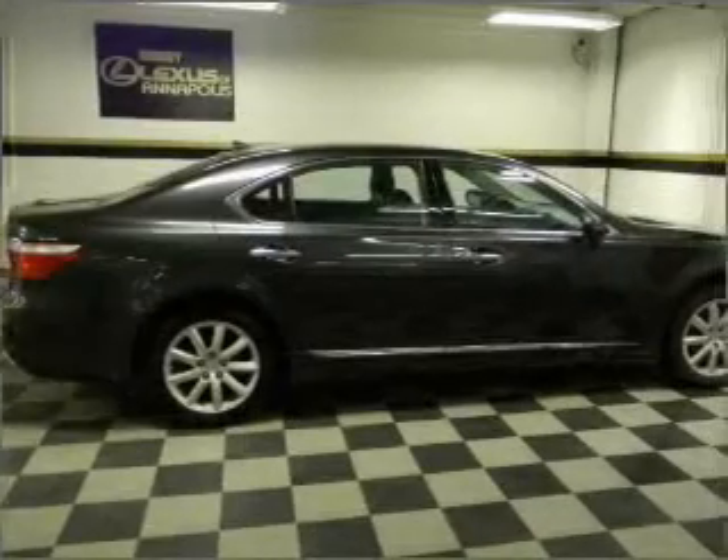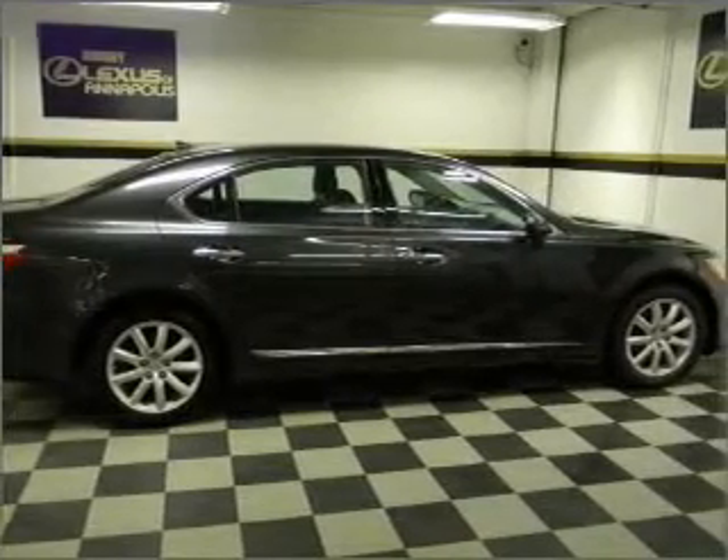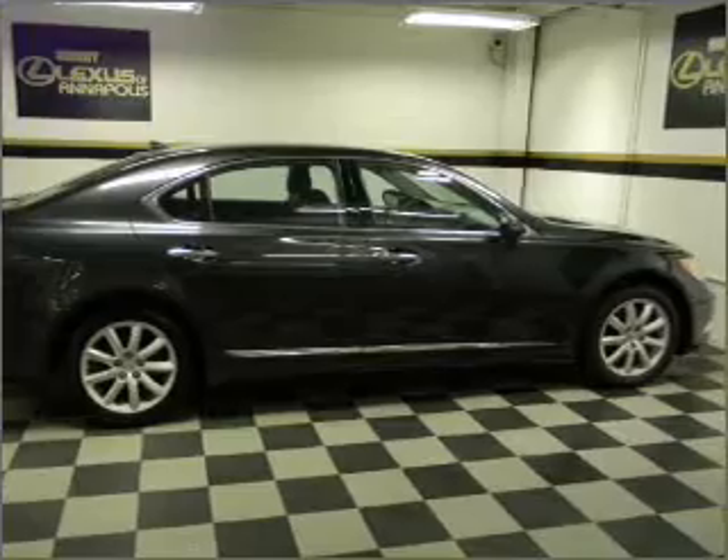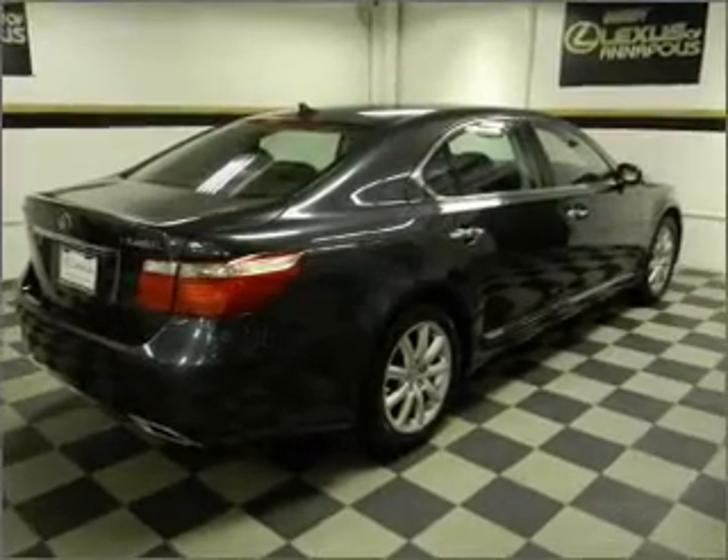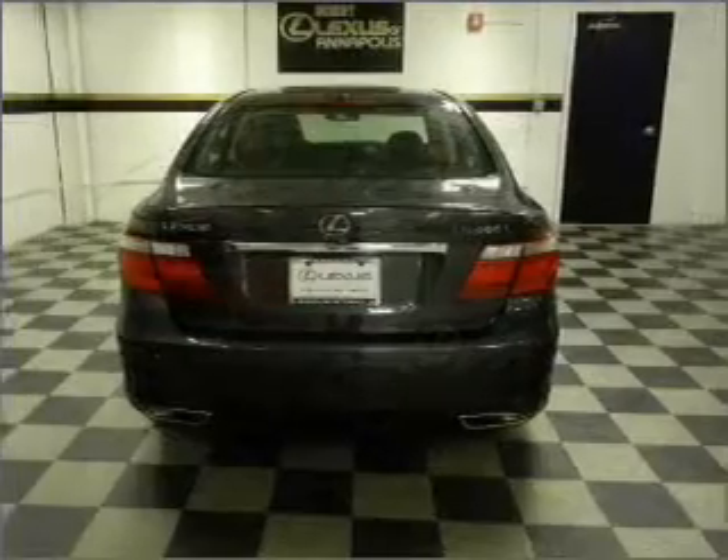Find your way easily with the included navigation system. Premium wheels lend a distinctive appearance. You will appreciate the safety feature of anti-lock brakes. Heated seats make cold weather driving more endurable.